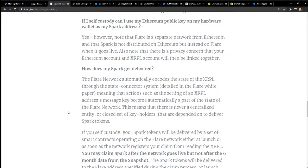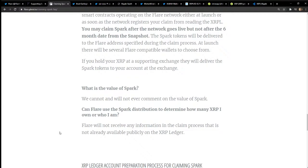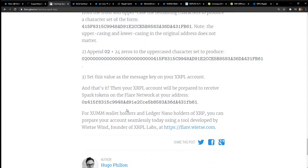You can claim Spark after the network goes live, but not after six months from the snapshot date. So they give you time to claim — six months after the snapshot. You won't know how many people claimed until then. The process involves adding leading zeros before your Ethereum address as the message key. This is something you definitely want to read over carefully. I'll put the details in the description.